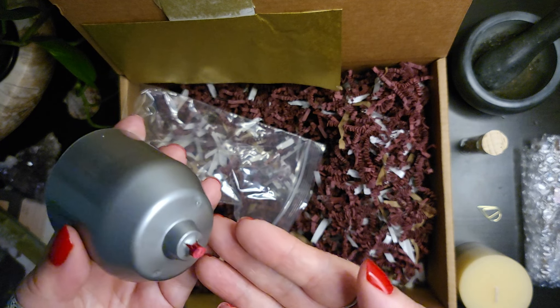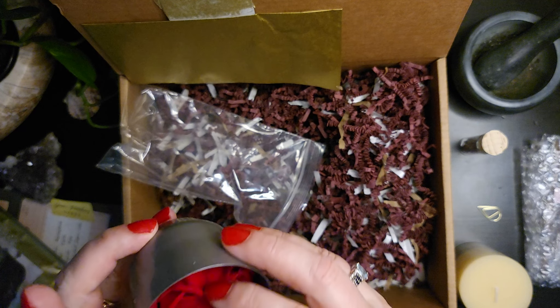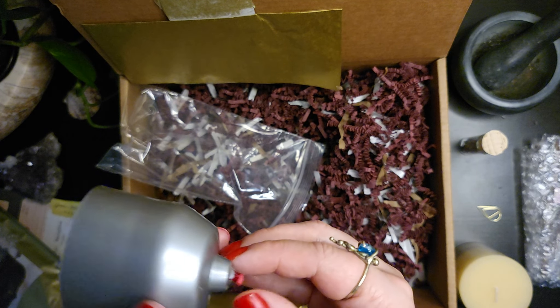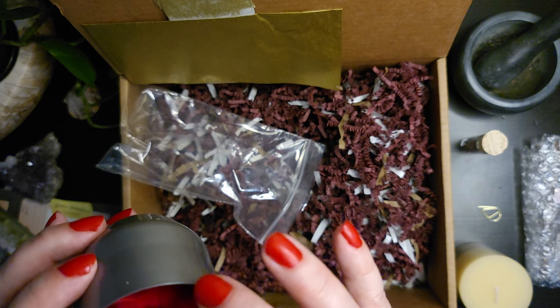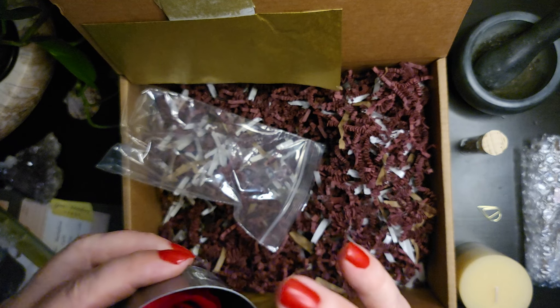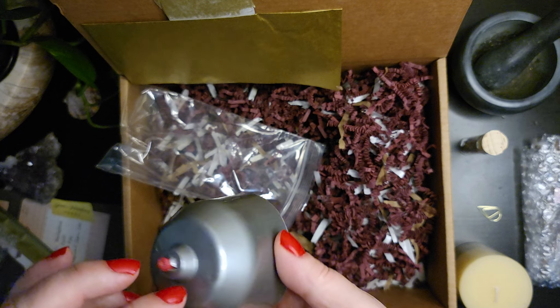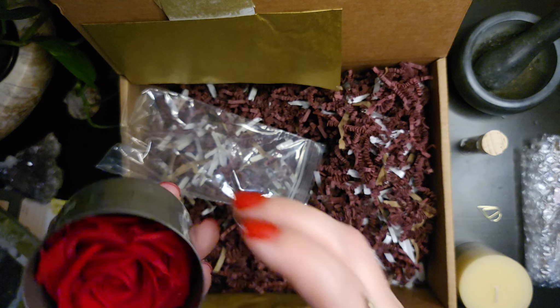We have a rose in here. Trying to determine if that is silk or if that is real — it definitely feels like it could be real, but the stem doesn't lead me to that.